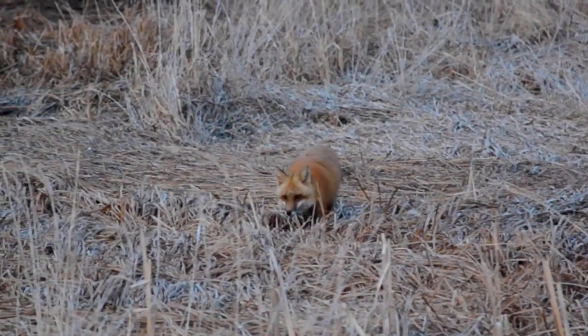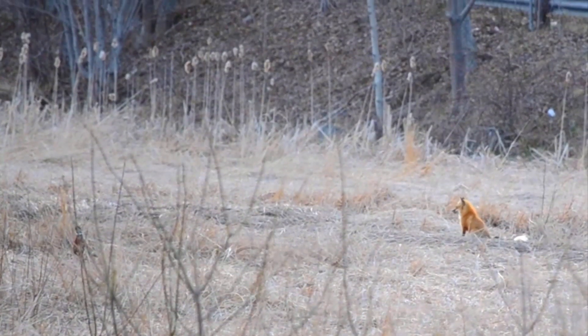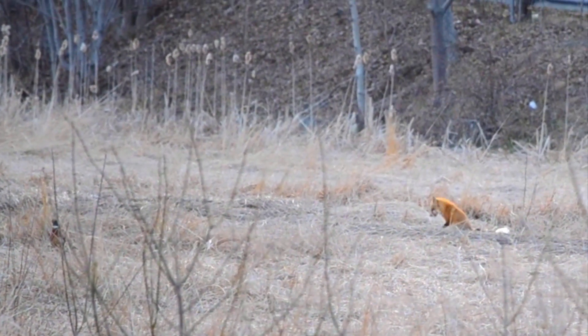In this video, we're going to look at some basics of fox behavior and cover everything from how foxes move to hunting strategies and even some signs we can look for in their prey behavior, like pheasants, that lets you know when foxes are in the area and increases your chances of being able to see them.